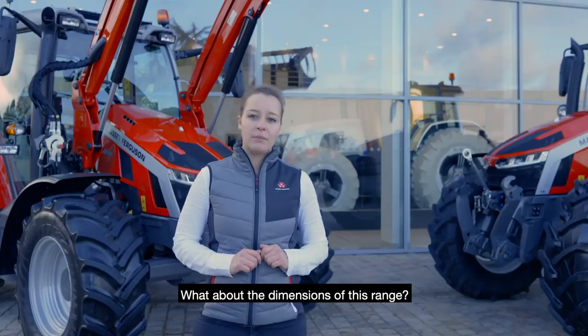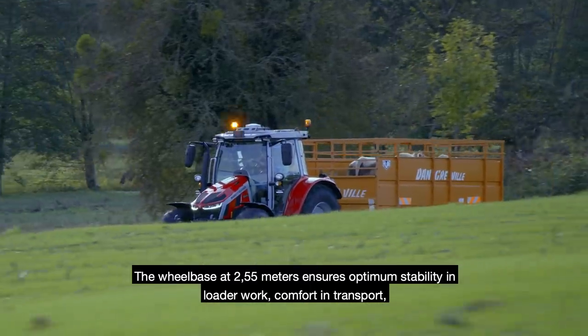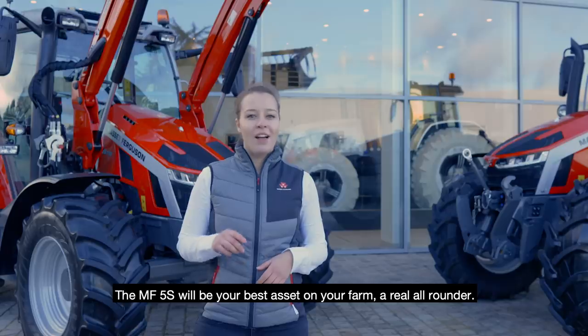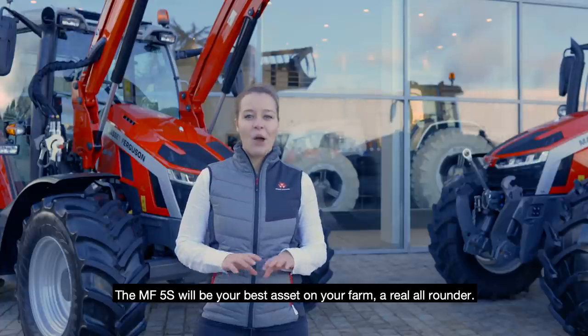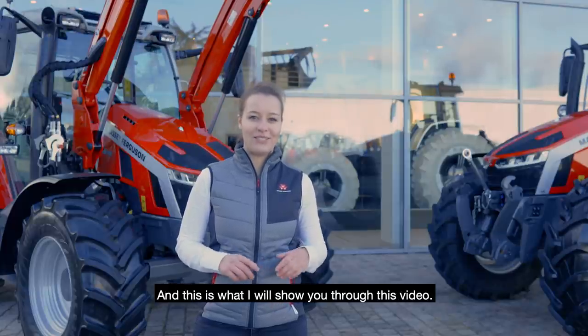What about the dimensions of this range? The wheelbase at 2.55 meters ensures optimum stability in loader work, comfort in transport, and traction capacity in field applications. The MF5S will be your best asset on your farm — a real go-anywhere, do-anything tractor. And this is what I will show you through this video.